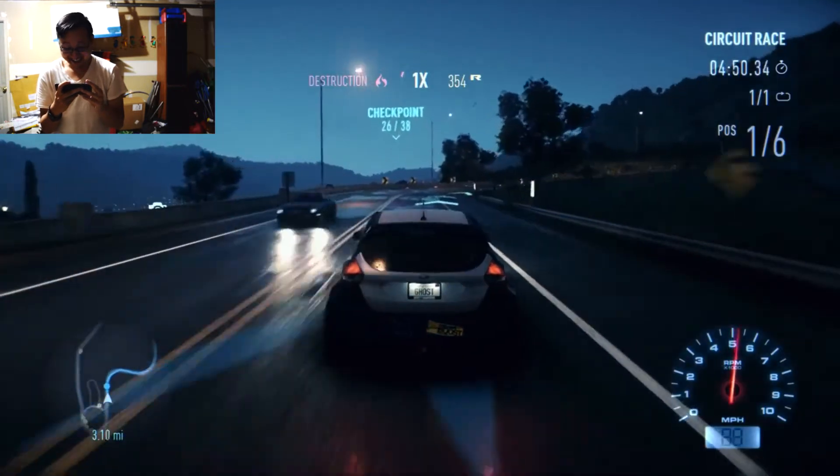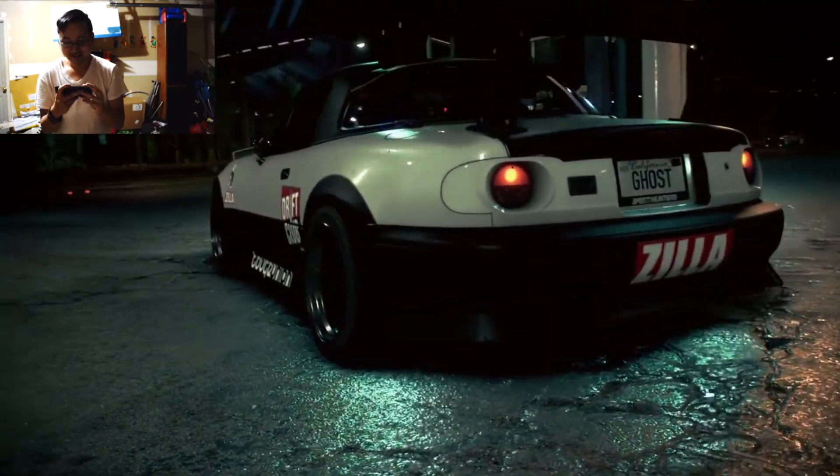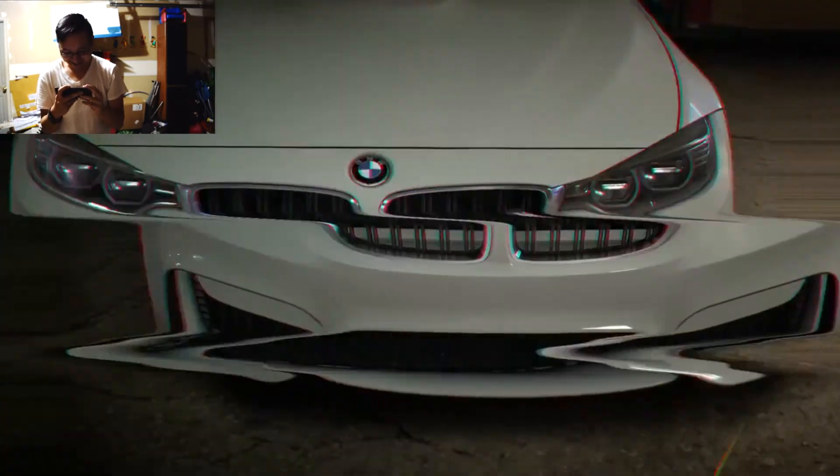Oh my god, this game looks so amazing. I've never seen a game like this ever. Release your personality — oh man, it looks so, so good.